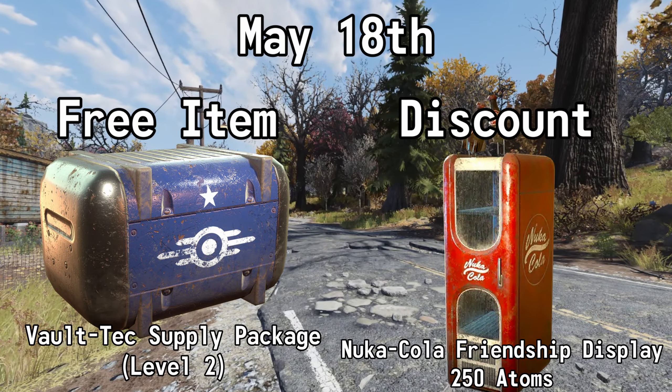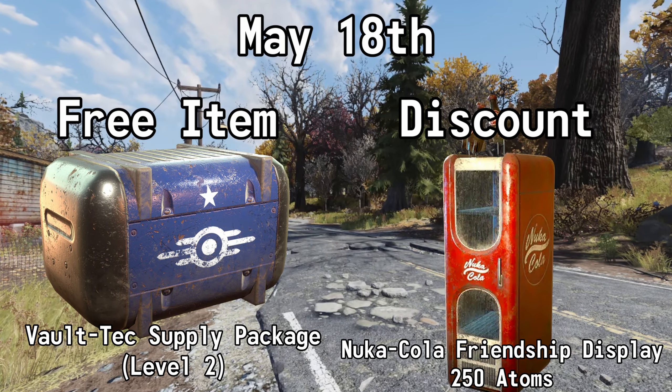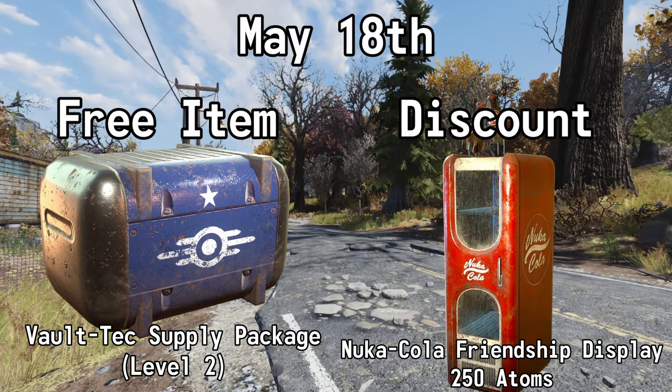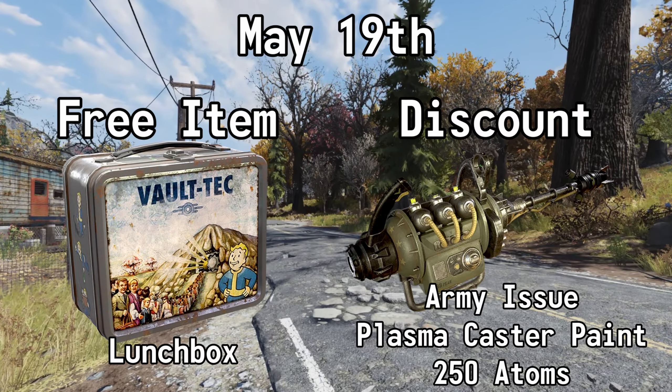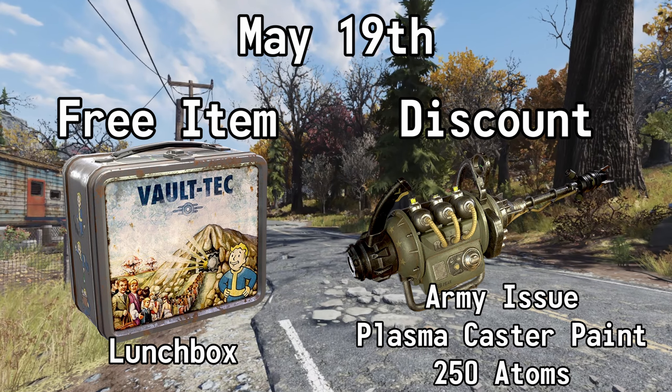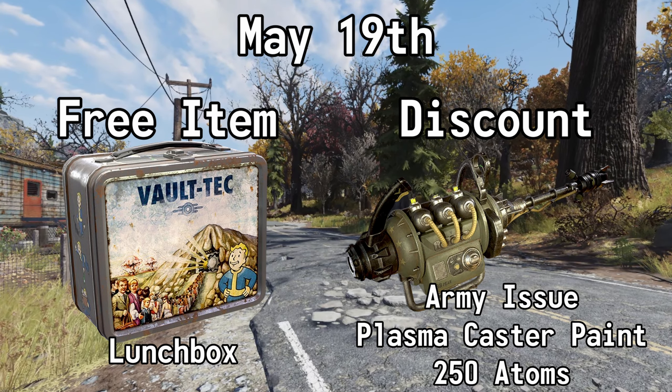May the 18th, you can get a Level 2 Vault-Tec Supply Package for free, and you can also get 50% off the Nuka Cola Friendship Display — normally 500 atoms, but with this deal it's 250 atoms. May the 19th, you can get a Lunchbox for free, and you can also get 50% off the Plasma Caster Army Issue Paint — normally 500 atoms, but with this deal it's 250 atoms.